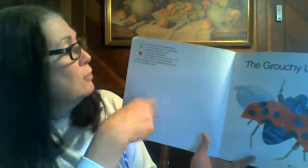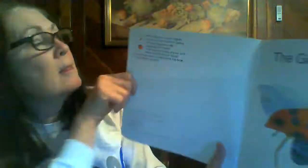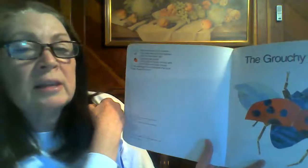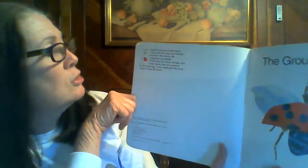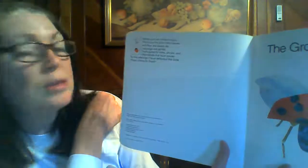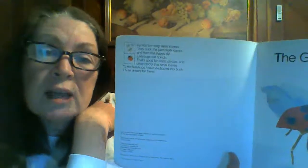Before I read this story, I want to tell you about a little bug that's in this book. There are also little bugs called aphids in this book. Eric Carle dedicated — that means he wrote this book and said he made it especially for the aphids. Aphids look like this. They're very small insects. They suck the juice from leaves and then the leaves die. Ladybugs eat aphids. That's good for trees, shrubs, and other plants that have leaves. To the ladybugs, I have dedicated this book. Three cheers for them. So when we read about the aphids, you'll know those are the little bugs that are sucking the juice out of the leaves.